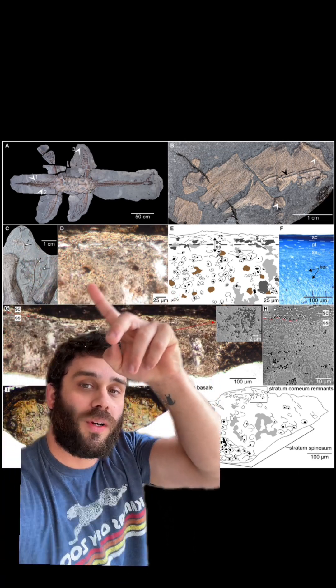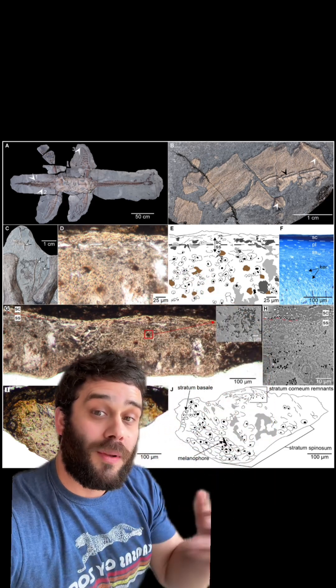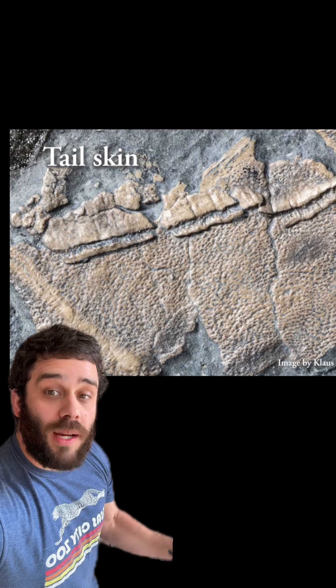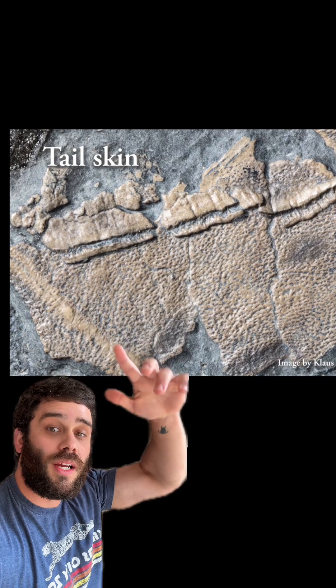Check this out right here — this is showing where it comes from. Here is a cross-section. Those little brown patches are melanosomes, and this is comparing what they found in this fossil to a modern-day sea turtle. They were able to identify what they think was a cut on this plesiosaur.